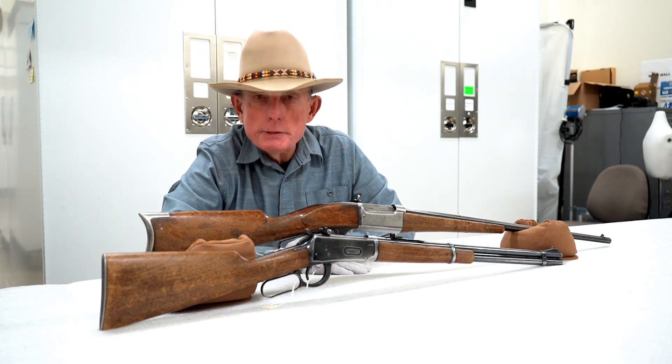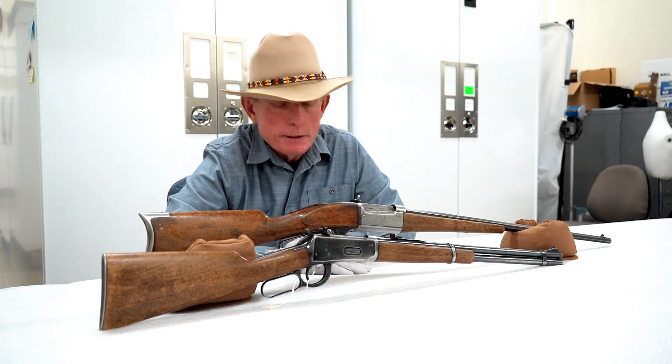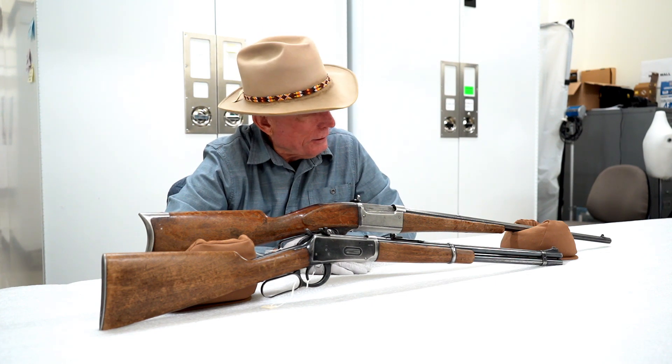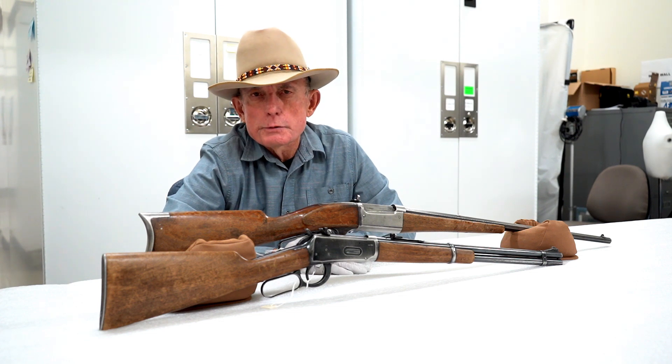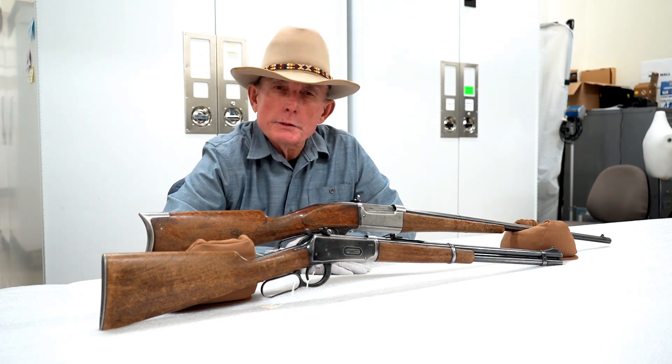If you have questions or comments about this video or any of our others, or if you want to chat about firearms in our collection or yours, give us a call at the museum — we're always glad to try and accommodate that. Thanks very much for watching.